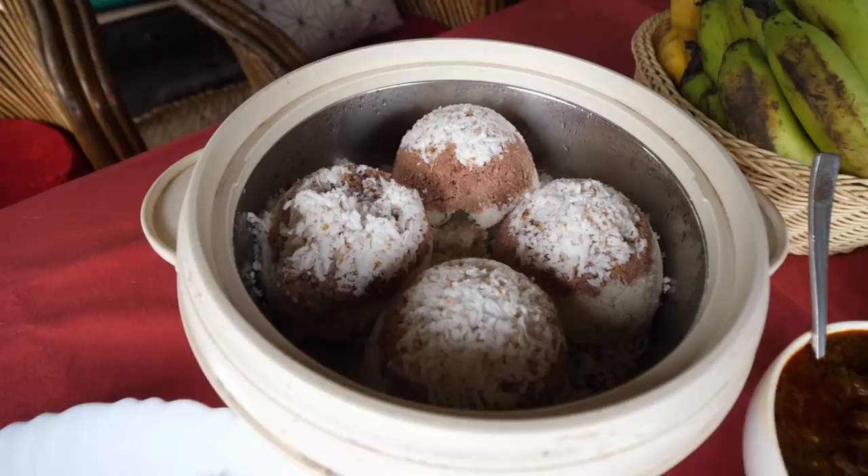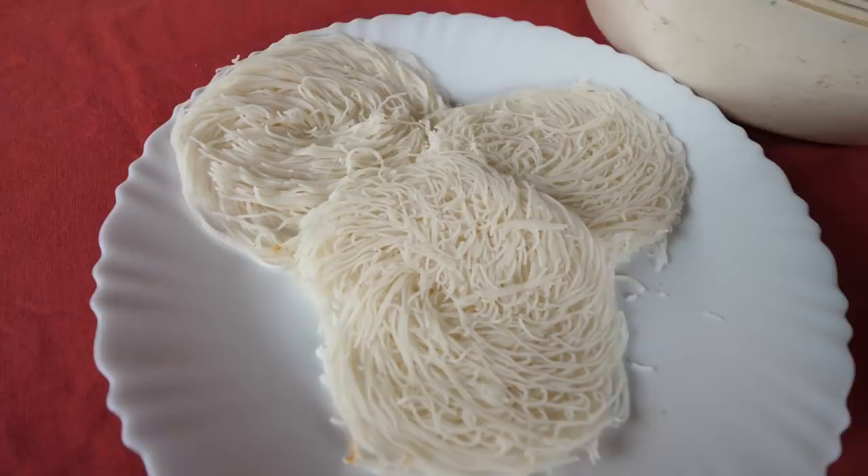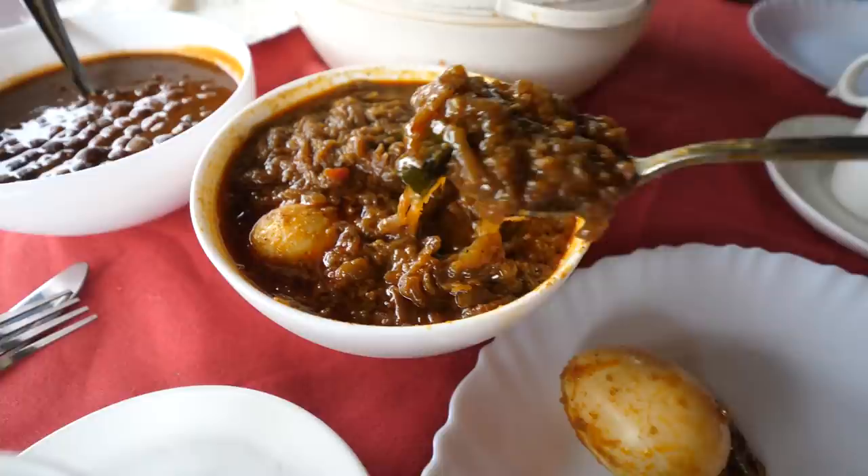We are going to have breakfast here before leaving Alleppey — I didn't have a full day on the houseboat, so might as well have a meal here. The food on the boat is so good! We have a basket full of fruits, some coffee, puttu — a traditional Kerala bun — with egg roast, some chana, and idiapam, which is made from a different kind of rice flour. Let's start off with some egg roast.